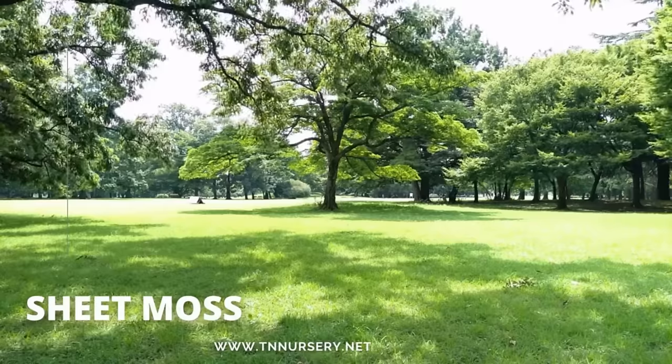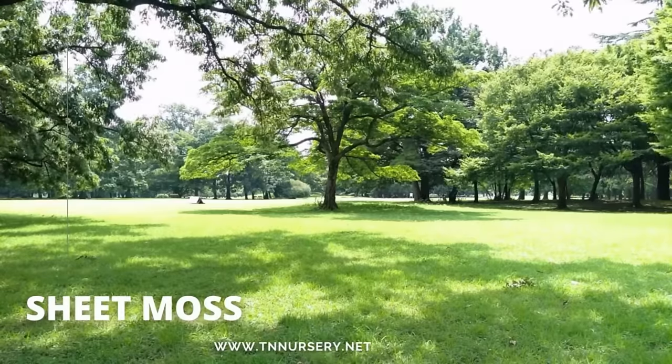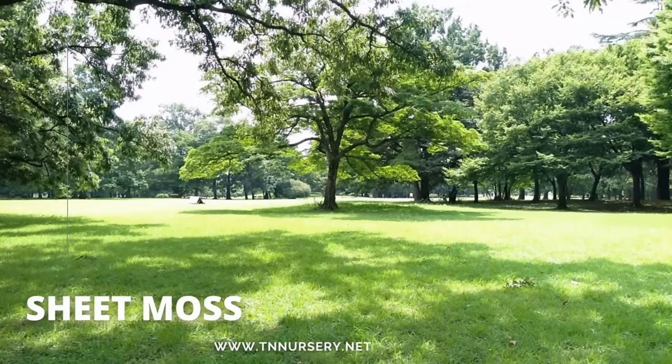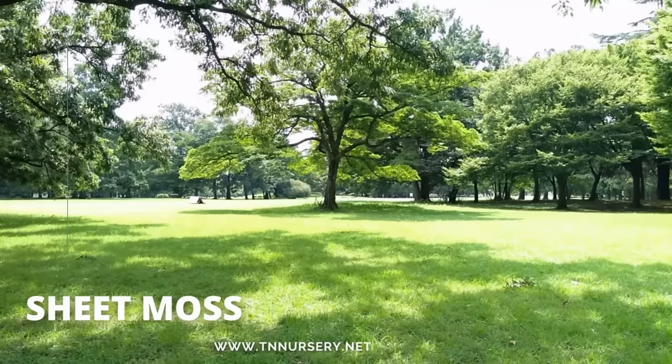Sheet moss is perfect for a cushion and feels like a carpet. It's great for the soil since it acts as a fertilizer. Its high transplant success rate makes this an adaptable species. It can grow amongst rock, logs, and other plants. Partial sunlight or shade is preferred.